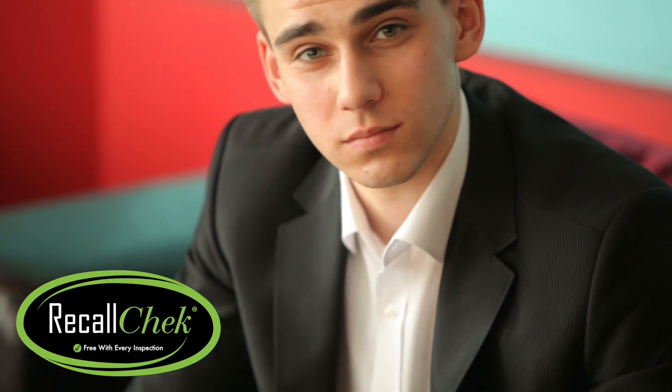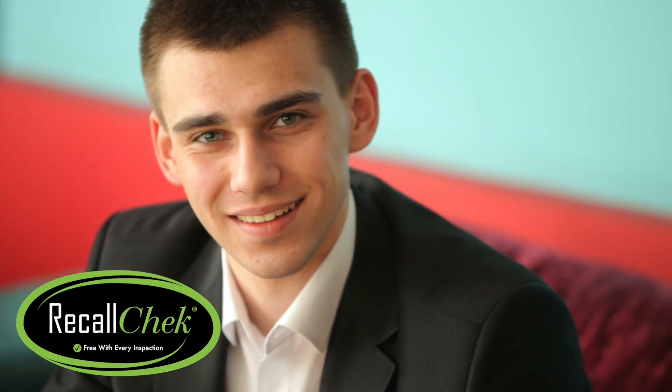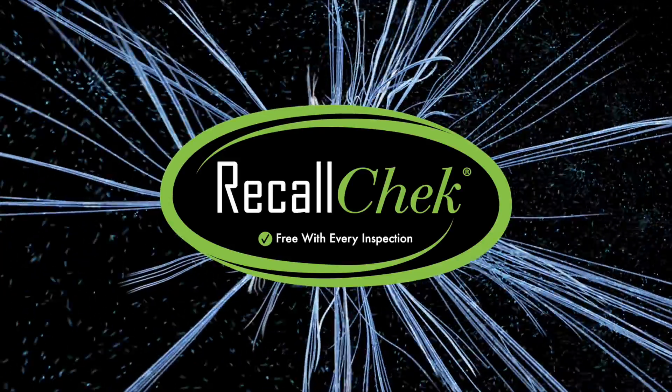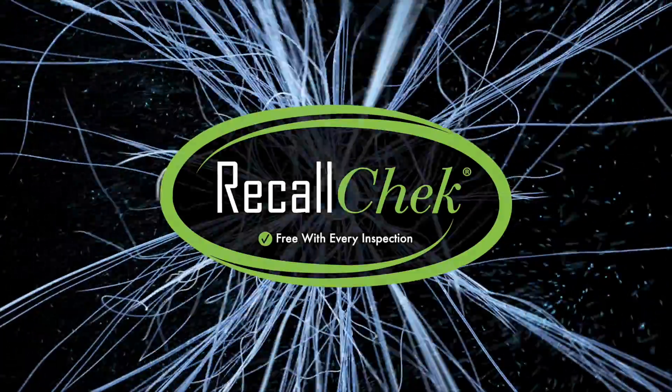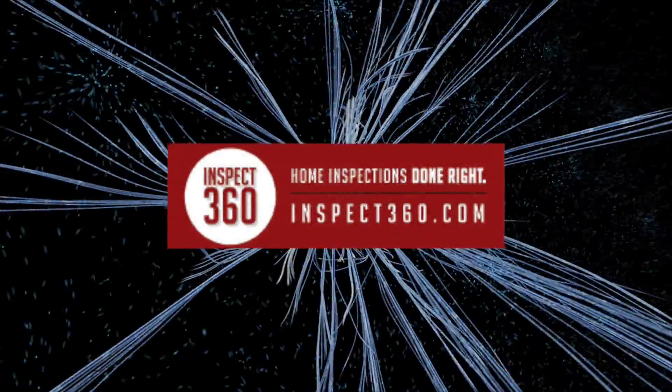Including how to get those items fixed absolutely free — even if the manufacturer is no longer honoring your Recall Repair. 100% accurate, 100% free, exclusively when you book your home inspection with us.